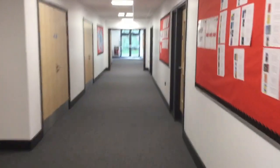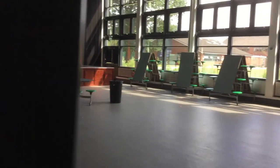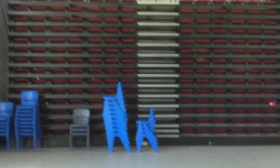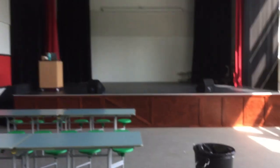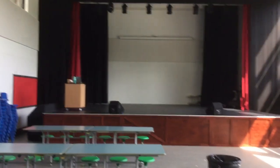Moving down the corridor we have our theatre. We've got the stage over there, tables and chairs that have been set out for break and lunch, and also our descending chairs — much like a cinema, these come down on a staggered step basis. You'll be able to sit in them when we have assembly and presentations. When we do our school show, we've got the stage to show everyone off — musical performances and more. This is an area that brings the whole school together.